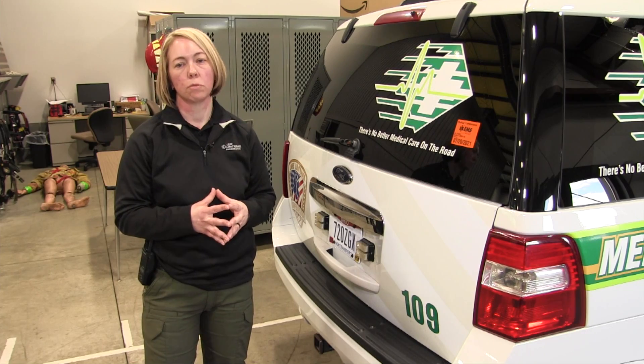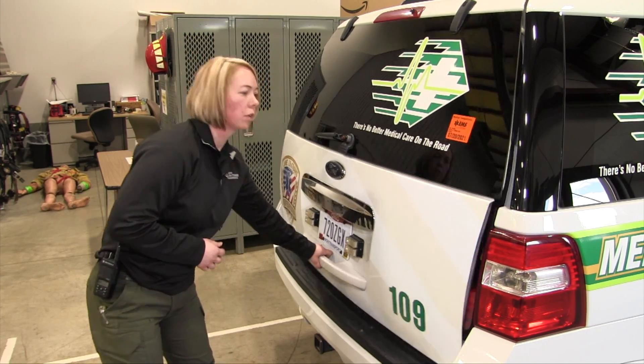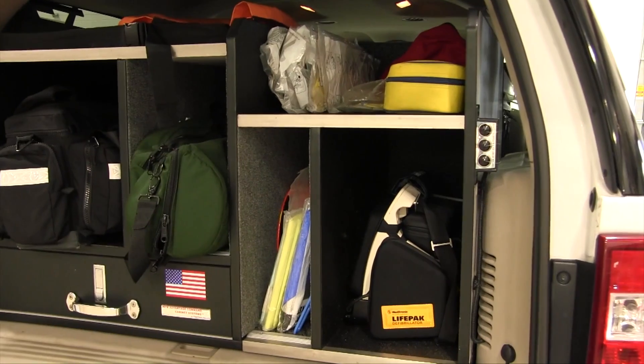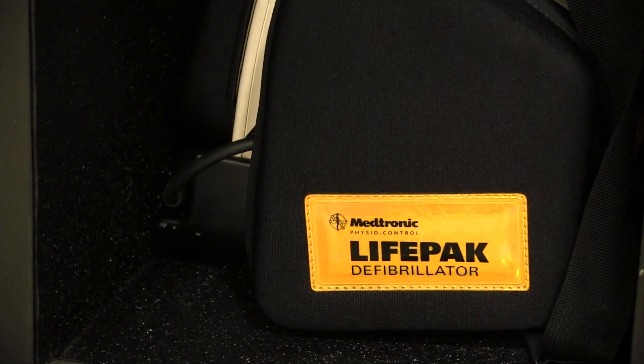Sometimes it takes more than just two people to handle a critical patient. So we keep most of our equipment in the back here, and we have pretty much the same thing that is on an ambulance.